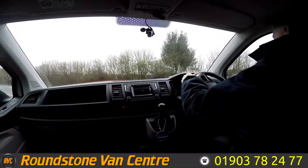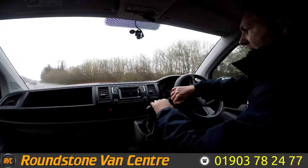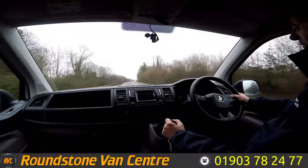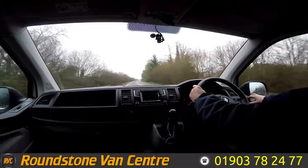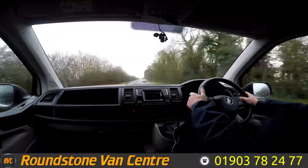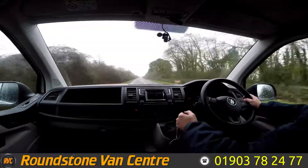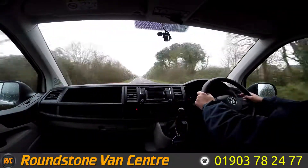Now if you haven't driven a Volkswagen Transporter before, they are absolutely fantastic vans to drive — certainly very comfortable and they drive like a car. The gears on these, as I'm demonstrating, are just so solid, which is great. Look at that, straight up into fifth gear.